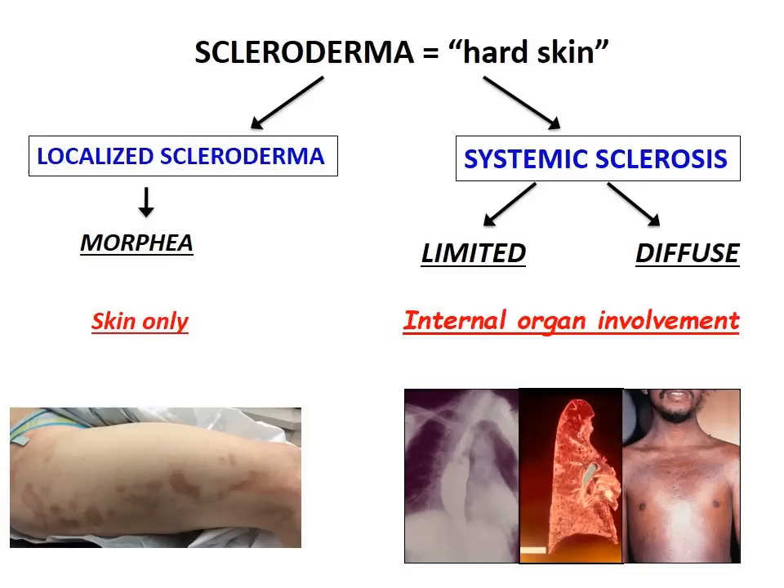Scleroderma literally means hard skin. I want to clarify that this is a general term and there are two main categories. One is systemic sclerosis and the other is localized scleroderma. Localized, also called morphea, affects the skin only, whereas systemic sclerosis — which can be divided into limited and diffuse — can affect internal organs. So it's a much more involved condition.